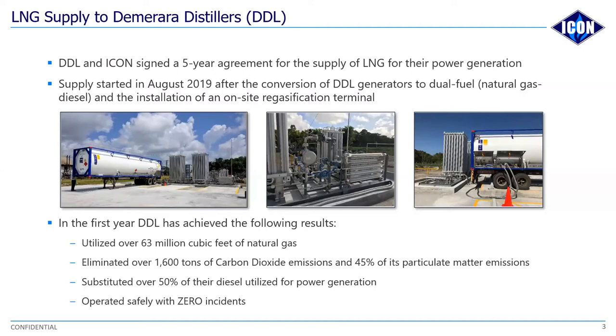We've been able to provide training for the staff and workers at DDL at varying levels. Most notably, the ones that benefited the most would have been the engineers and those valuable gentlemen that actually operate the engines at DDL. We've been able to provide training for the Guyana Fire Service and the companies that haul our natural gas via trucks to and from the site, and also our logistics staff in terms of health and safety. We've also started employing young technicians with a background in electrical engineering to assist in this entire new sphere that Guyana has entered into via Icon LNG.